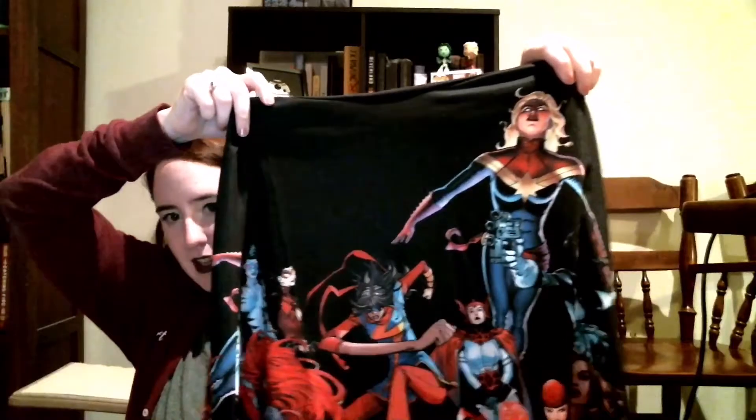Oh my gosh. This is the dress. Oh my gosh, it's so cool. This is the dress — it's so cute! It has all of the women on it. It has Sharon Carter, She-Hulk, and there's just all of the amazing characters. Wasp is on there too, Black Widow, Spider-Woman, Silk, Miss Marvel, Electra, Scarlet Witch is on there. This is such a great dress. I love it. Oh, I'm so excited to wear it.